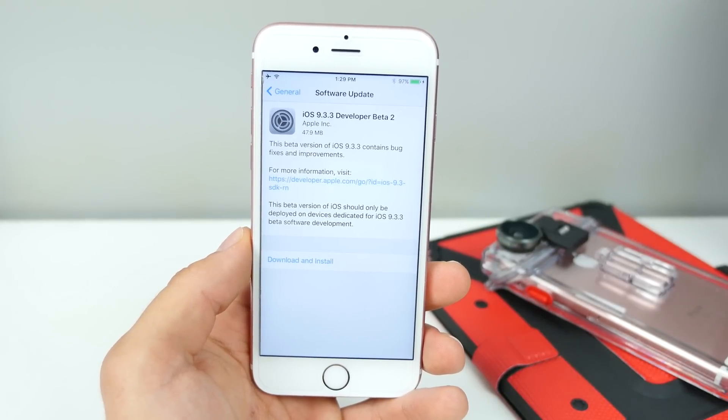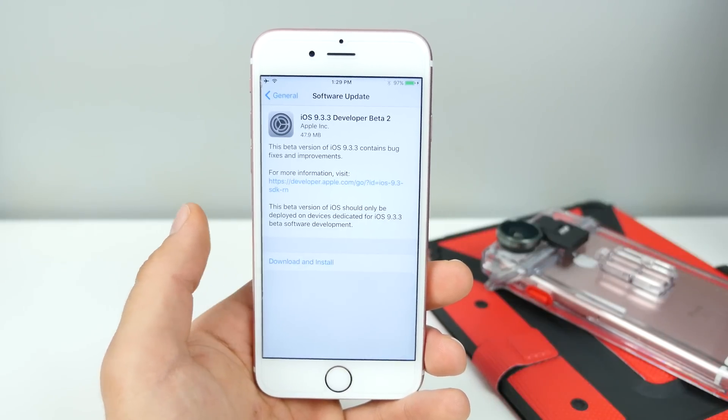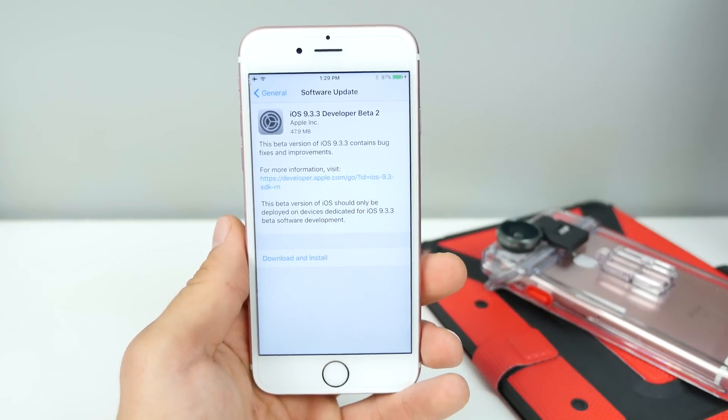I want to talk a little bit about jailbreak, because I know I haven't been talking about it at all on this channel, mostly because there's just nothing to talk about. There seems to be a lot of news, but in the end, is it really news or is it all just vaporware?